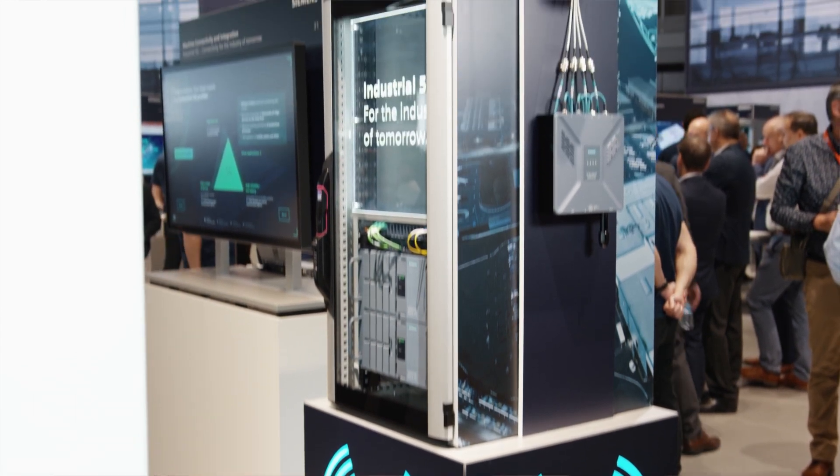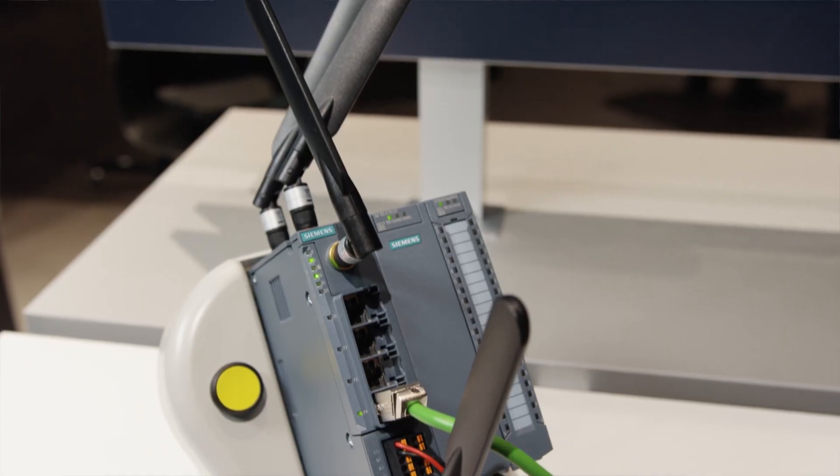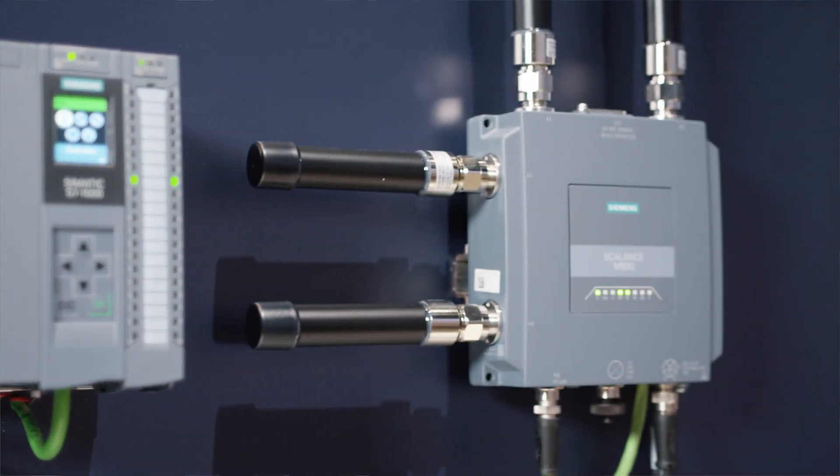All together, the 5G core, the CU, the DU, and the RUs make up the 5G infrastructure. All kinds of 5G devices can connect to this local 5G network — like, for example, our industrial 5G routers, Scalance MU-M 853-1 and MU-M 856-1.